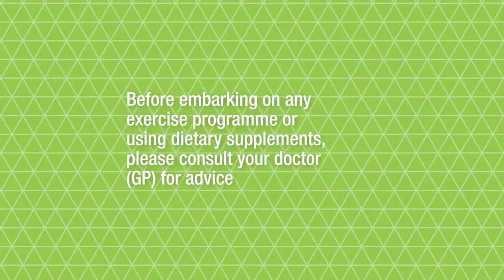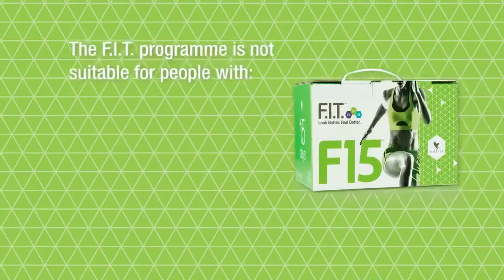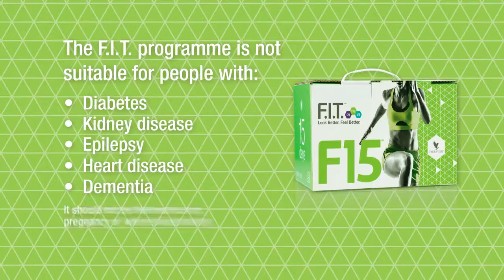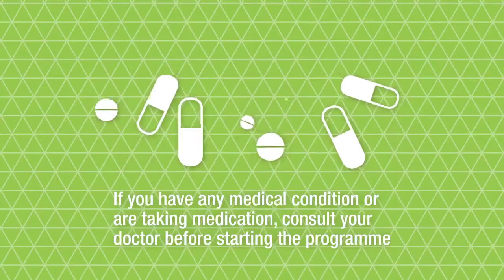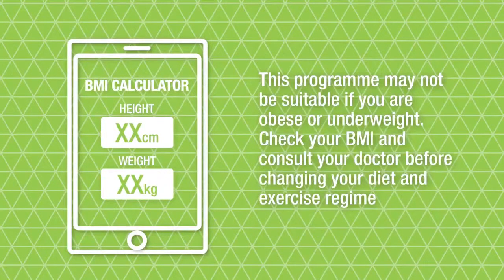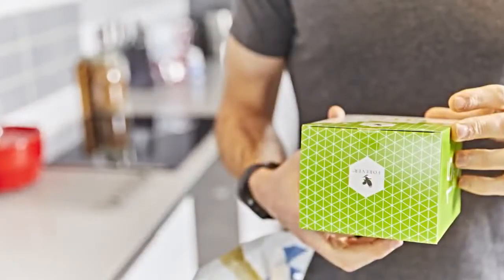Before embarking on any exercise programme or using dietary supplements, please consult your doctor or GP for advice. The Fit programme is not suitable for and should not be taken by anyone who has diabetes, kidney disease, epilepsy, heart disease or dementia, and it should not be followed during pregnancy or when breastfeeding. It is also not suitable for children. If you have any medical condition or are taking medication, please consult your doctor before starting. This programme may not be suitable if you are obese or underweight — check your BMI and consult your doctor or GP before changing your diet and exercise regime. Please refer to the food supplement kit packaging for further information on usage.